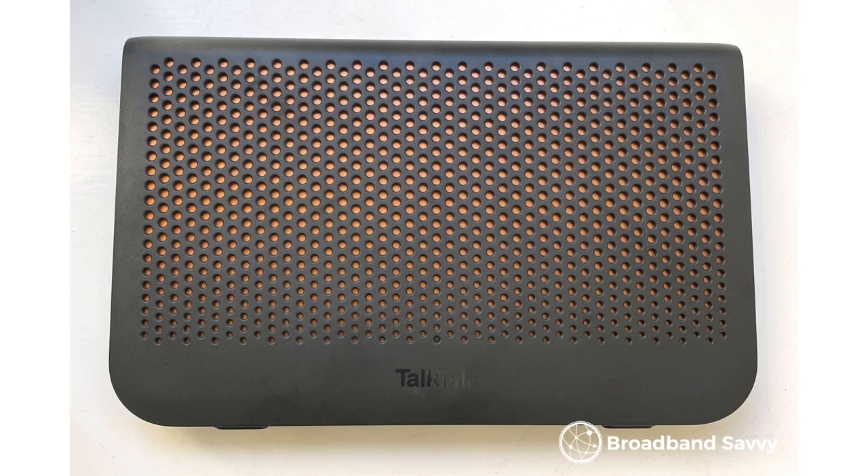We found TalkTalk broadband easy enough to set up and get live with. No engineer visit was necessary, although this might not be the case if you've never used full fibre broadband at your address before. The router arrived quickly in the mail and was also easy to set up — all we really had to do was plug and play.